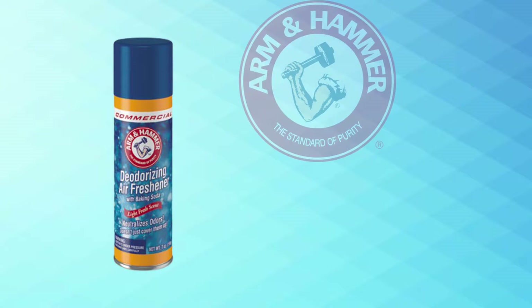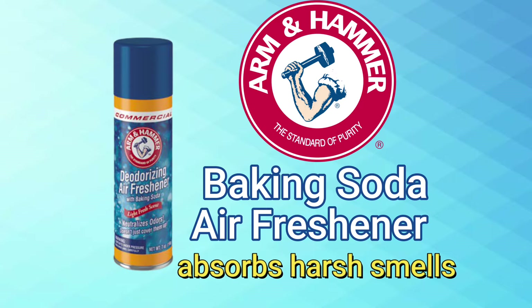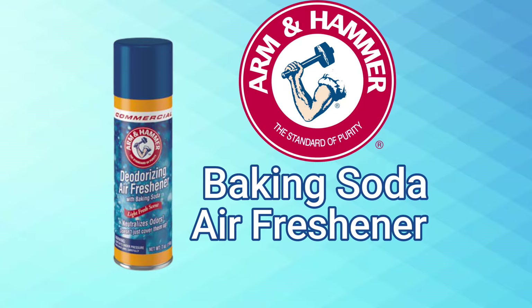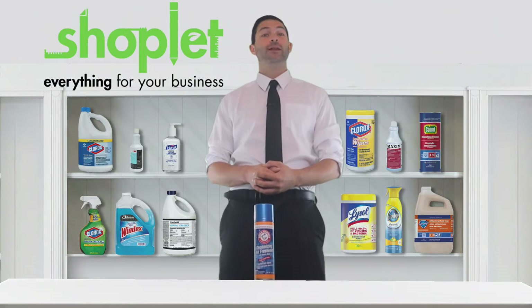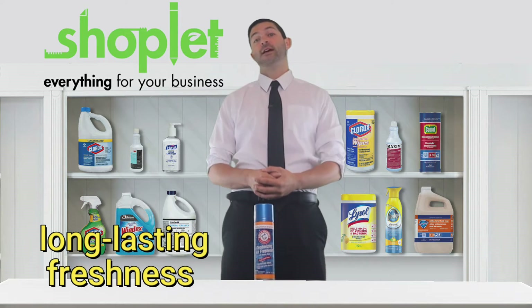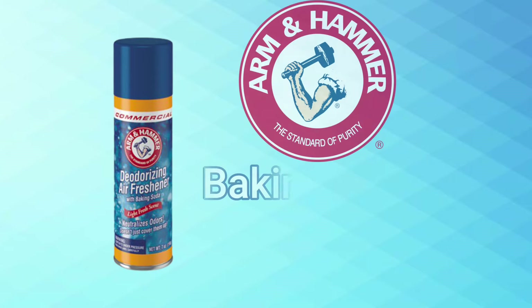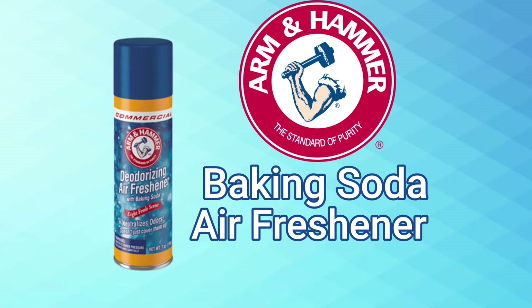Get relief from unpleasant odors with Arm & Hammer's Baking Soda Air Freshener. This product instantly deodorizes and absorbs harsh smells, leaving behind a light, clean scent. The deodorizing formula uses Arm & Hammer's trusted baking soda for long-lasting freshness. The convenient 7-ounce aerosol allows you to eliminate odors quickly and easily with every spray.